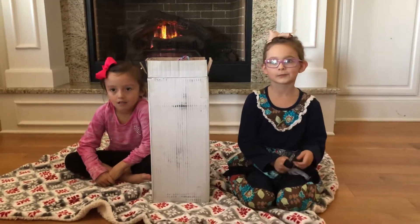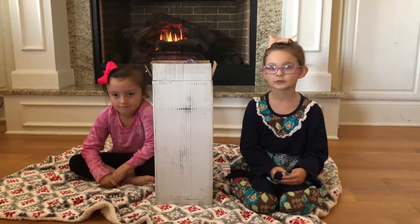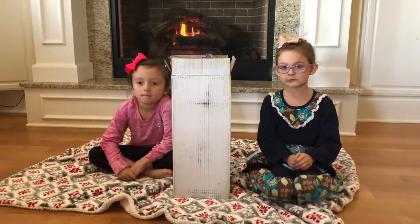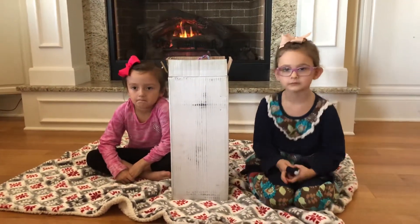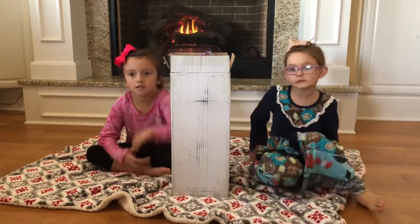This product is being reviewed by two of my granddaughters today. They are going to take it out of the box — called unboxing — and they're going to talk about it, tell me what they like about it, and ask me some questions. Okay girls, you can go.